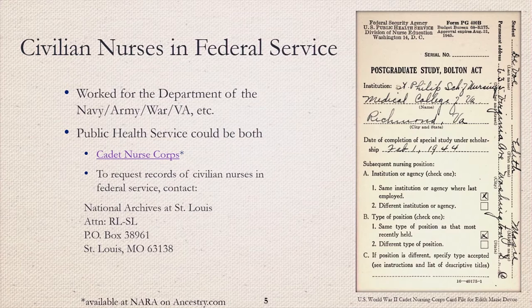Public health service nurses could be both. For example, the Cadet Nurse Corps nurses. Ancestry has a great collection of World War II Cadet Nursing Corps card files. Ancestry is available at NARA facilities and most local libraries — check your local library for information about Ancestry access. To request records of civilian nurses in federal service, contact the National Archives at St. Louis.